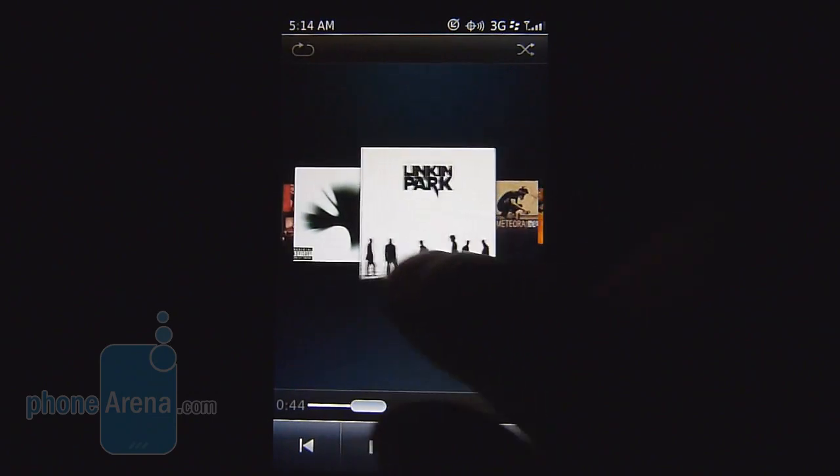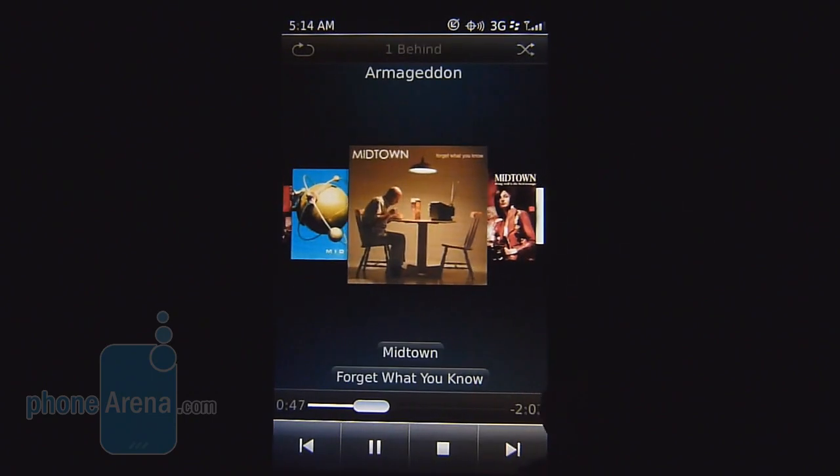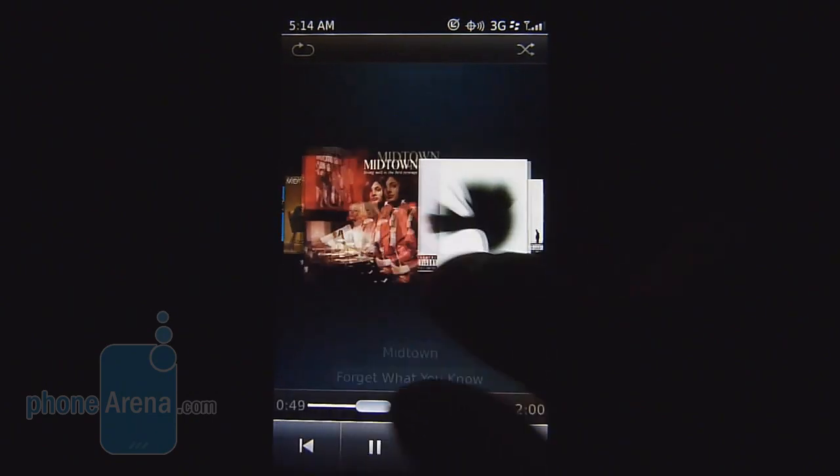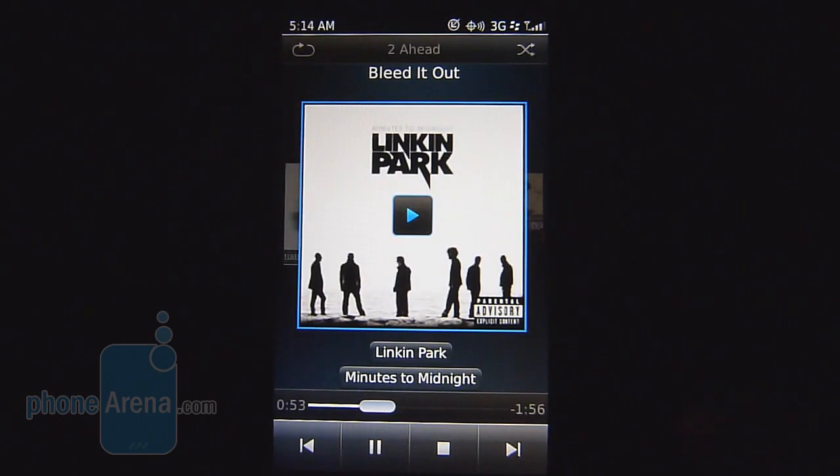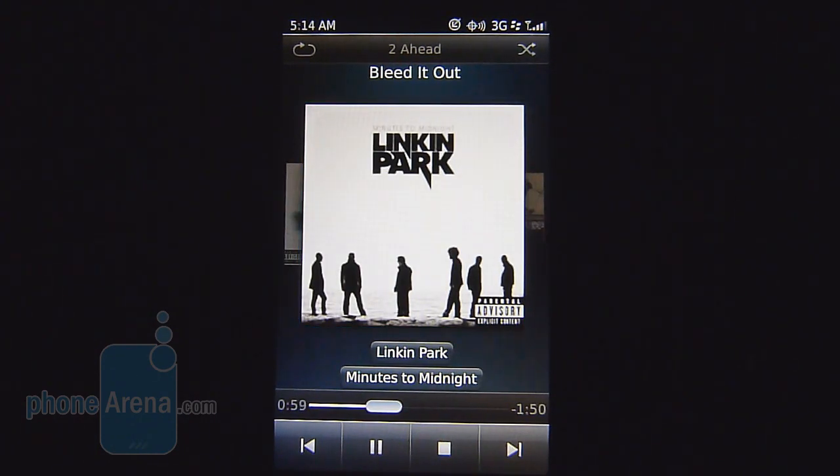Running the music player, we're greeted with the same exact interface found in OS 6 — nothing's different about it. We do like the CoverFlow-esque look to it; definitely pleasing to the eye, good presentation. It's still missing out on a mini player, which would be useful, but as far as audio quality it produces some neutral output. It's not the strongest — pretty much average.